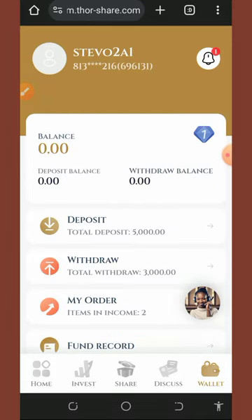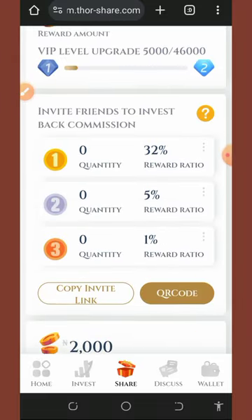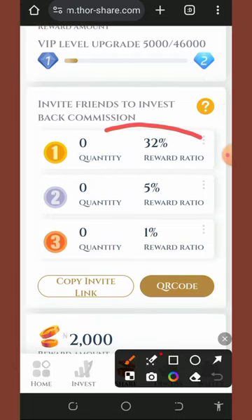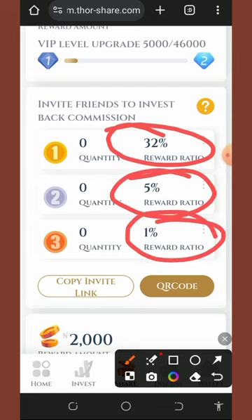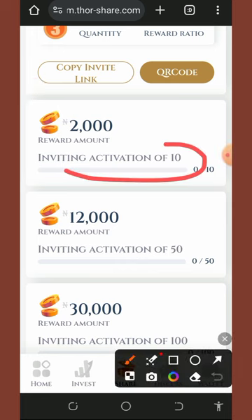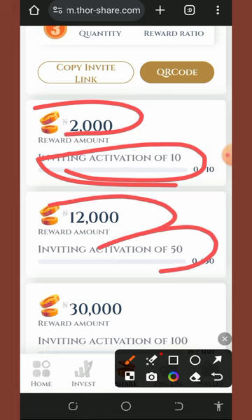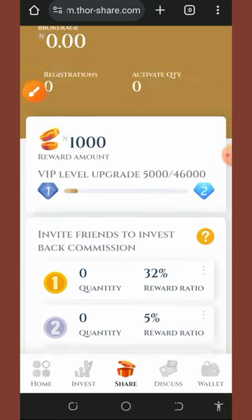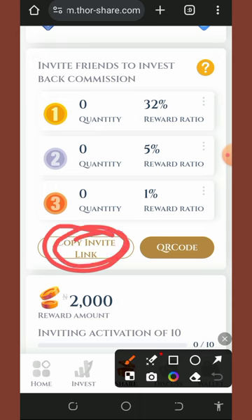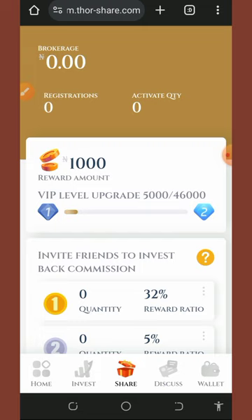You can earn even more by inviting your friends. Tap the share button to see the affiliate program details. For first-level referrals you earn 32% commission, second level earns 5%, and third level earns 1%. There are also bonus rewards — invite 10 friends who activate accounts and receive 2,000 naira; invite 50 and receive 12,000 naira. Copy your referral link and share it on Facebook, Instagram, WhatsApp, TikTok, and more.